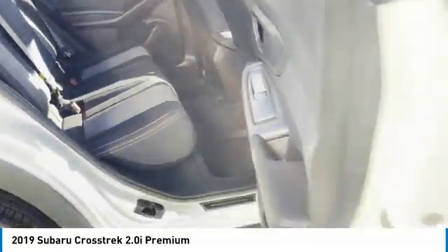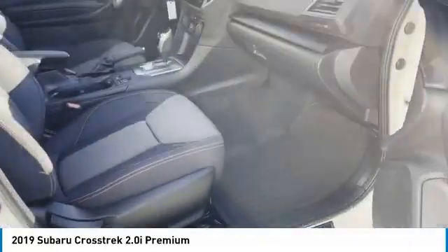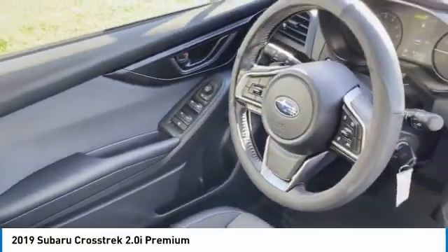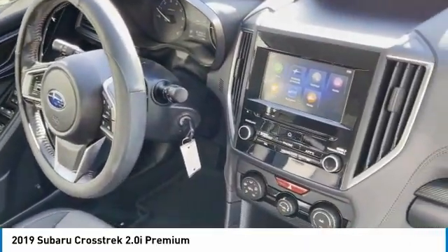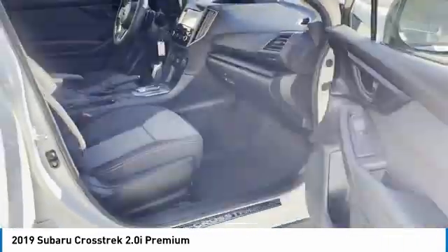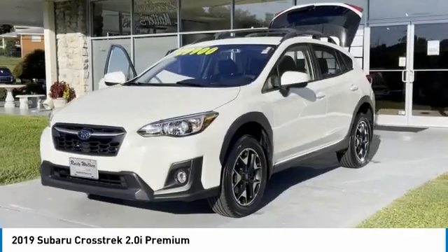Here are some of this vehicle's great options: all-wheel drive, traction control, fog lights, mirror memory, security system, cruise control, trip computer, rear defrost, and steering wheel leather wrapped. Drive away with a great deal on this vehicle — call or stop in today.